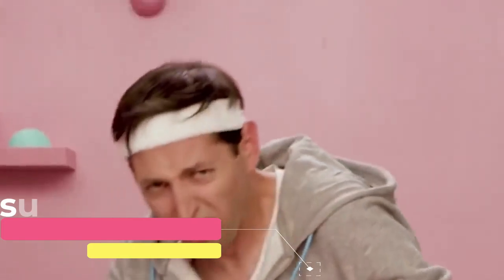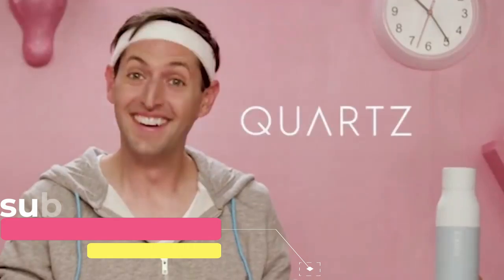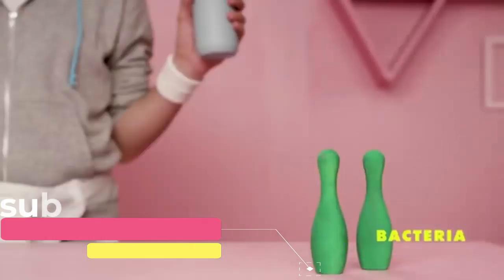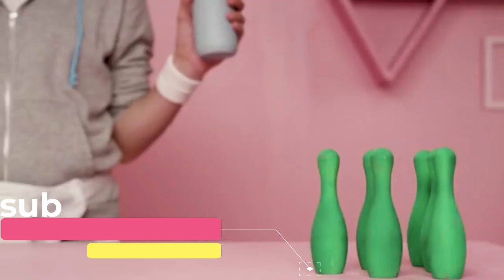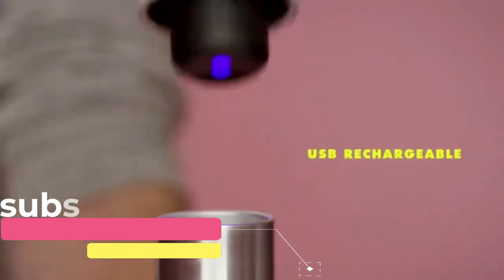To start the cleaning mode, simply press the button on the bottle cap. After activation, the lamp will light for one minute and repeat the cleaning cycle every four hours. You can recharge the device with a micro USB cable and after charging, it can operate autonomously for up to a month.